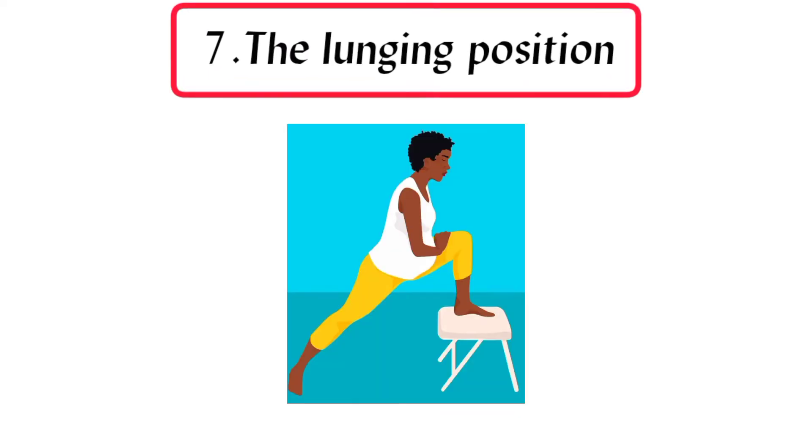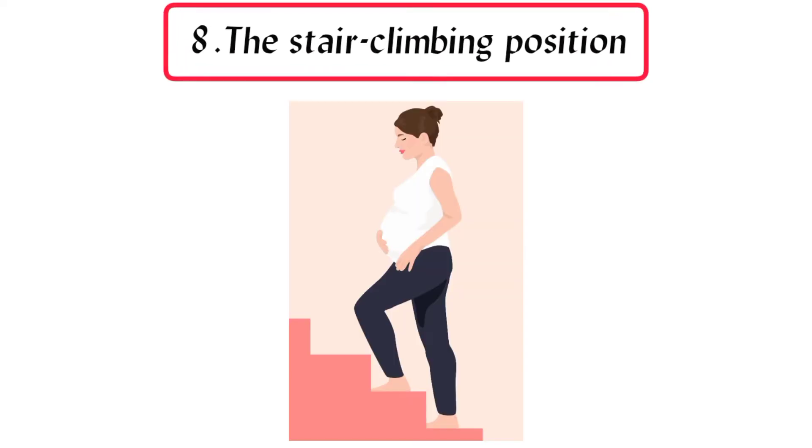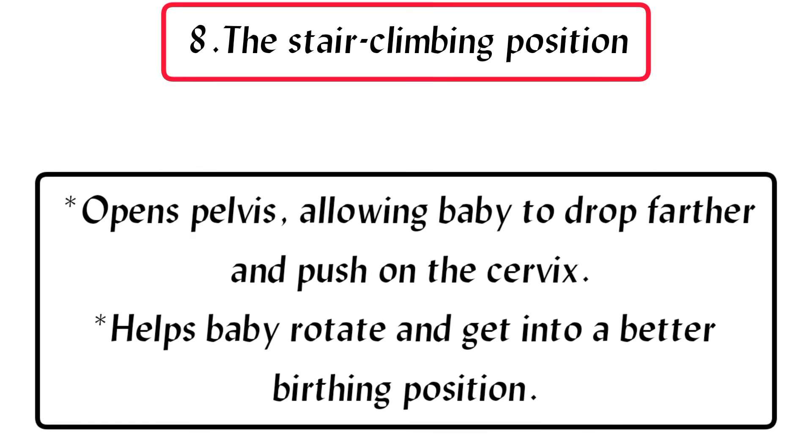7. The lunging position: helps baby rotate or descend and opens the pelvis, giving baby more room. 8. The stair climbing position: opens the pelvis, allowing baby to drop farther and push on the cervix, and helps baby rotate and get into a better birthing position.